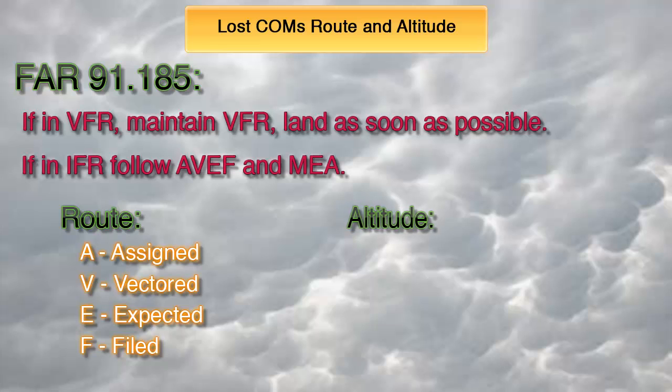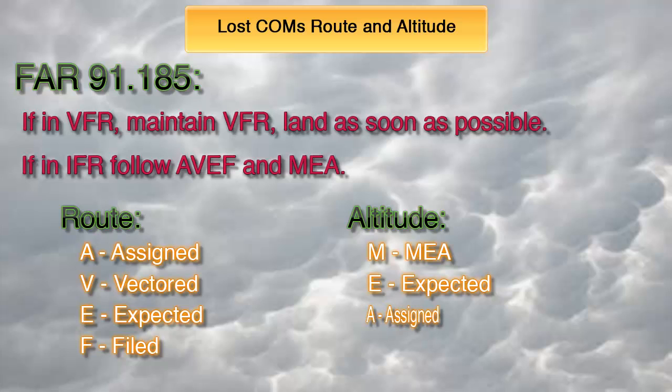For the altitude, you shall fly the highest of the following altitudes or flight levels for the route segment being flown. M for MEA — the minimum altitude, converted if appropriate to minimum flight level as prescribed in 91.121 for IFR operations. E for Expected — the altitude or flight level ATC has advised may be expected in a further clearance. A for Assigned — the altitude or flight level assigned in the last ATC clearance received. So if the MEA was 8,000 feet and ATC told you to climb to 10,000 and expect 12,000 in 10 minutes, you should immediately climb to 12,000 because it is the highest of the three.